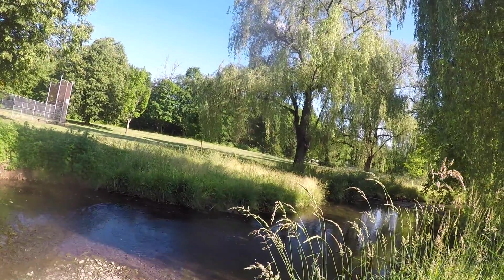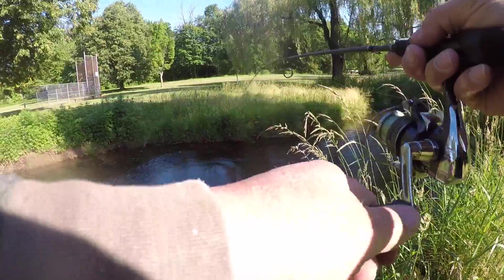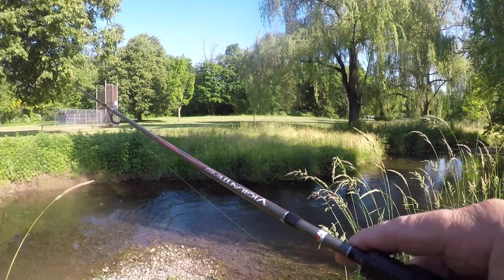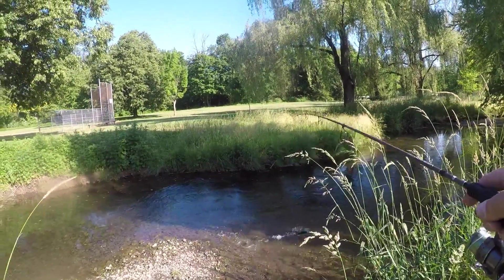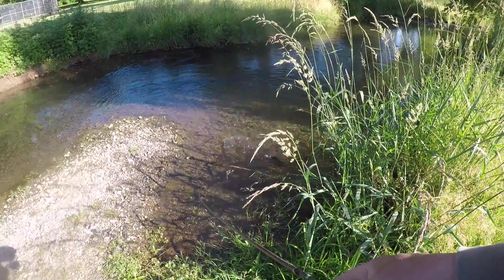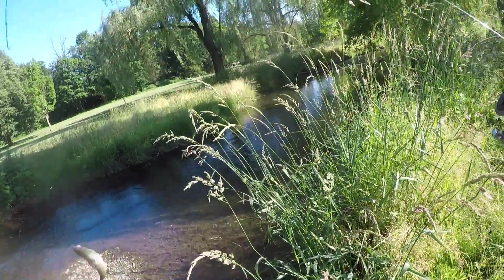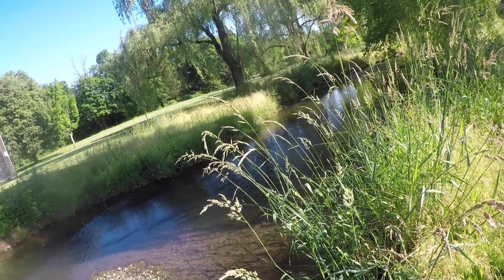Fish on guys, fish on! Look at that nice trout. Nice rainbow trout. Beautiful fish here.